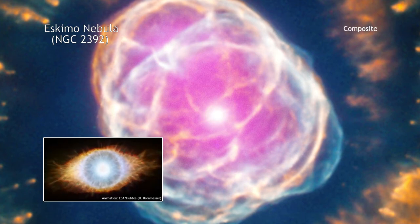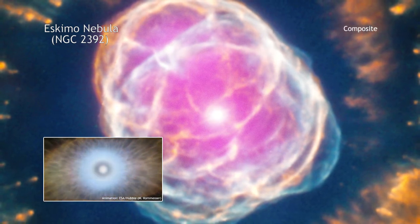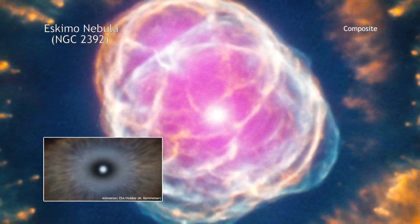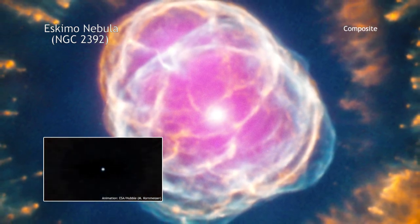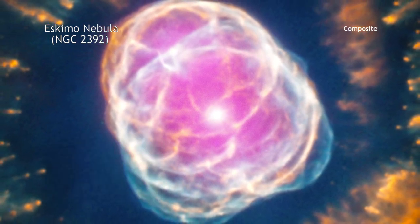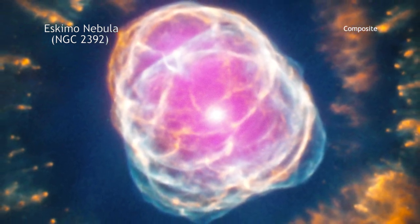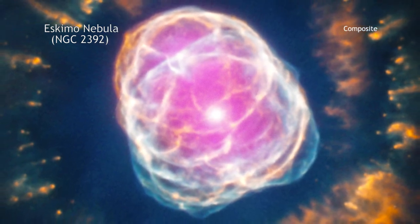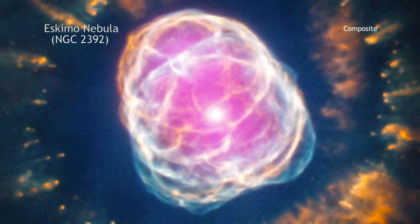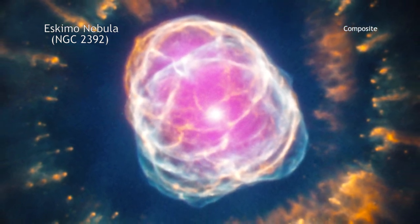Eventually, the outer layers of the star are swept away by a slow and thick wind, leaving behind a hot core. This hot core has a surface temperature of about 50,000 degrees Celsius and is ejecting its outer layers in a fast wind traveling 6 million kilometers per hour. The radiation from the hot star and the interaction of its fast wind with the slower wind creates the complex and filamentary shell of a planetary nebula.